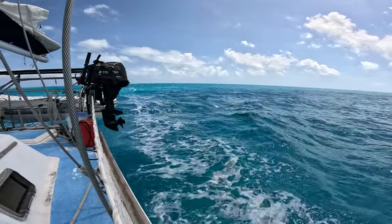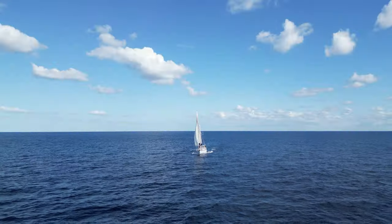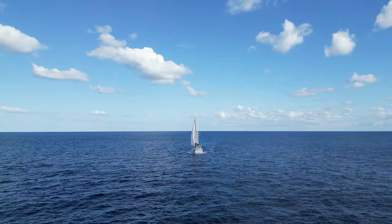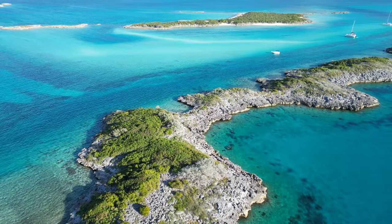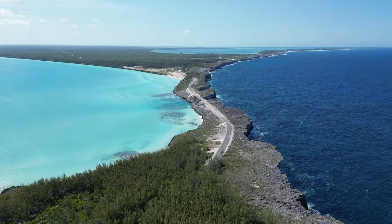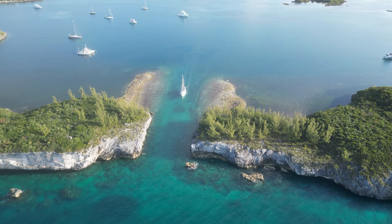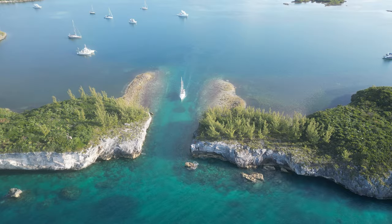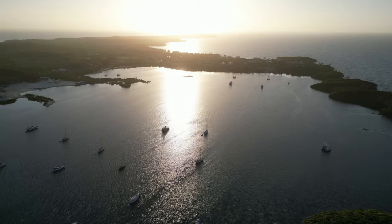This sail was the perfect end to our adventures with Emily in Eleuthera. When we had first come to Eleuthera, I viewed it more as a stepping stone between the amazing Abacos and the enticing Exumas, but after a bit of time and a lot of adventure, my mind has been completely changed. Eleuthera is a destination unto itself. If you have the chance to come and visit this enchanting island, you will not be disappointed.